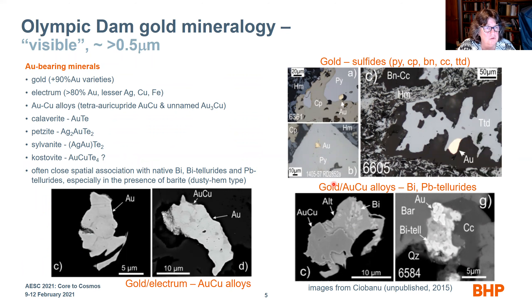There is a whole variety of gold and gold-silver tellurides: calaverite, petzite, sylvanite, and kostovite. More importantly, there is a close spatial association between bismuth, bismuth tellurides, and lead tellurides, especially in the presence of barite. The optical photomicrographs show gold with tetrahedrite and gold in pyrite. The SEM-BSE images below show gold, gold with gold-copper alloys, gold-copper alloy with a telluride and some bismuth, and gold along with bismuth telluride and barite.